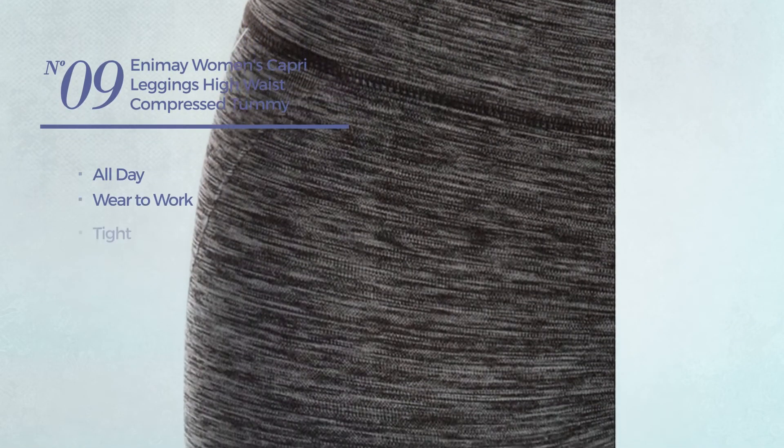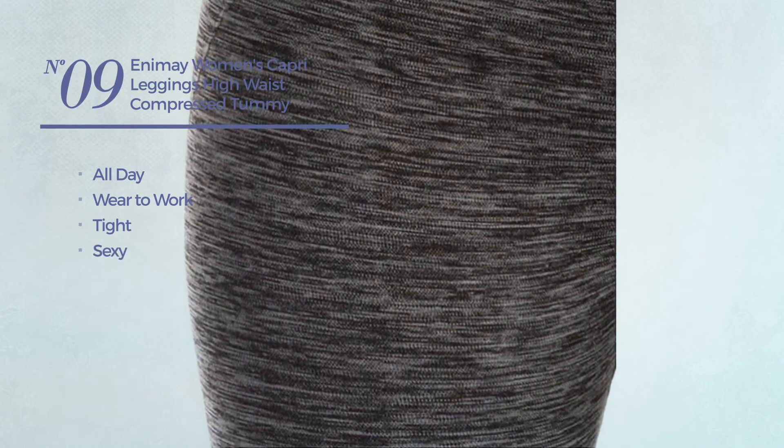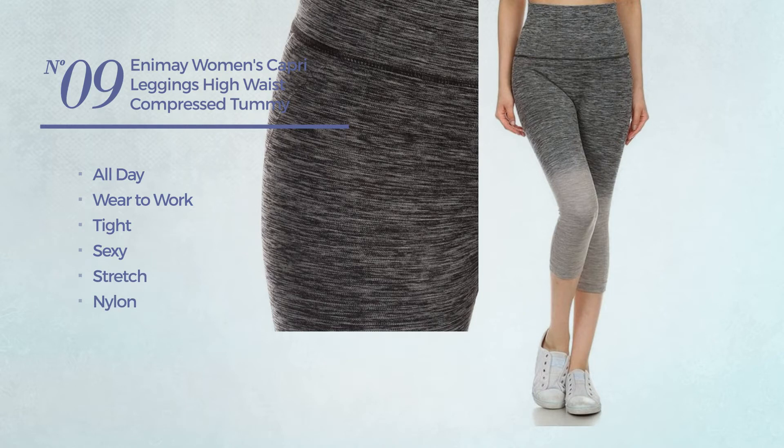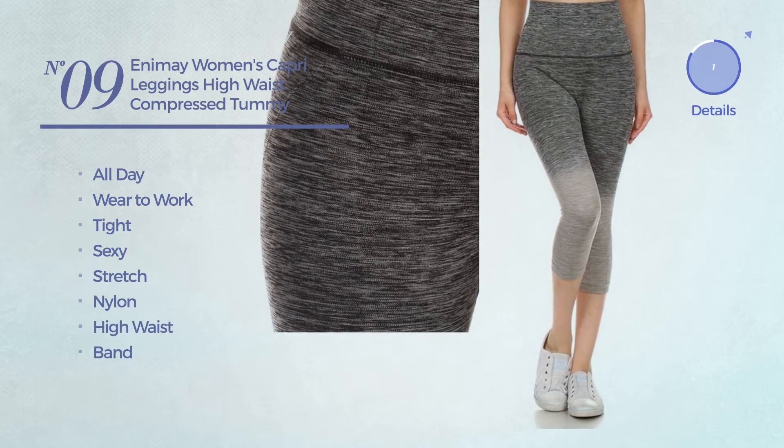Number 9. An all day, wear to work tight leggings. Featuring a sexy design, crafted from stretch nylon. This leggings includes high waist and band. Available in 9 colors.